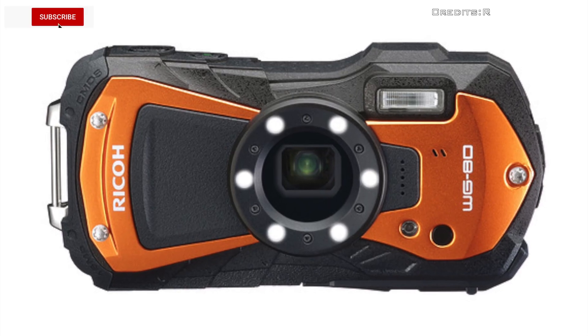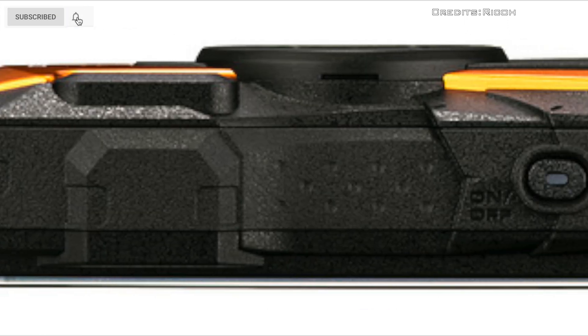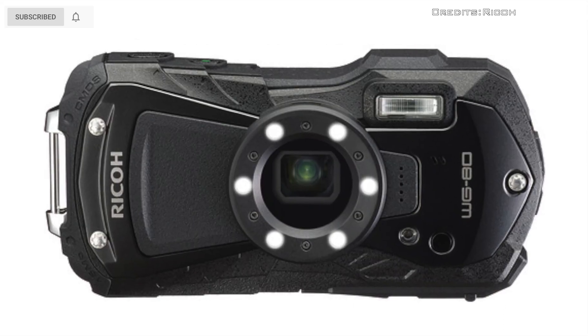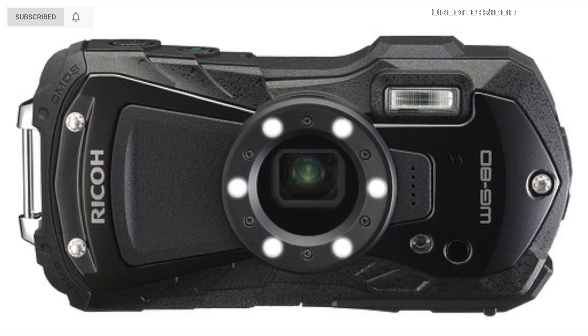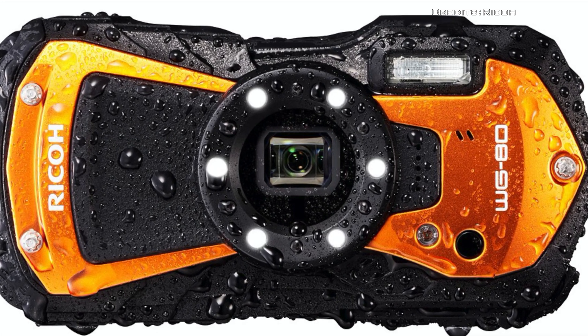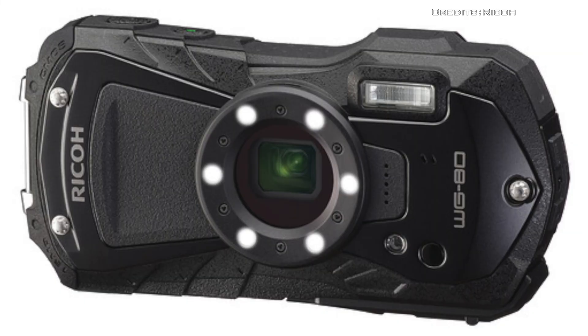Ricoh has announced its latest WG-series compact camera, the WG-80. The camera is rugged and waterproof, with a 5x optical zoom lens and an integrated ring light that's twice as powerful as its predecessor.